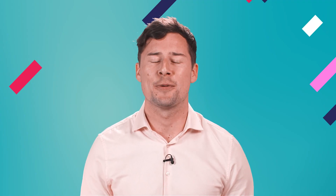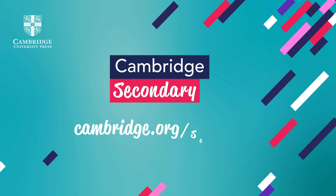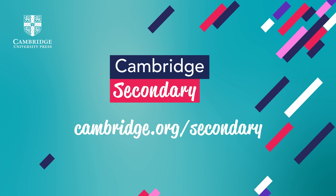Not only will this empower your students in the classroom, it will also prepare them for a future of speaking in front of much larger audiences. For more teaching tips like this, go to cambridge.org/secondary.